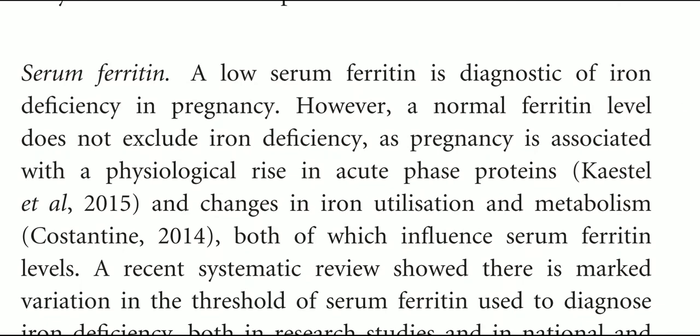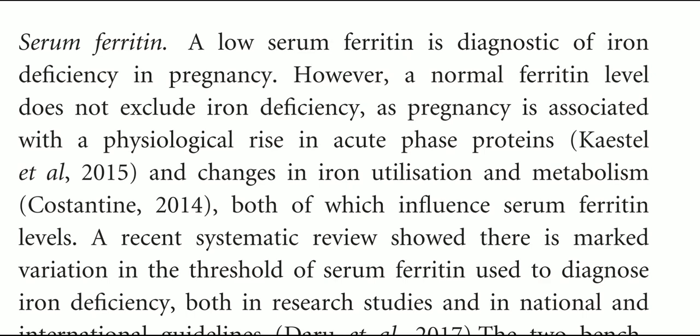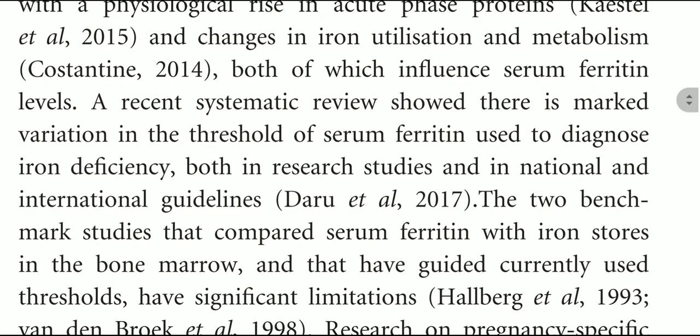Regarding serum ferritin: a low serum ferritin is diagnostic of iron deficiency in pregnancy. However, a normal serum ferritin level does not exclude iron deficiency, as pregnancy is associated with a physiological rise in acute phase proteins and changes in iron utilization and metabolism, both of which elevate serum ferritin levels.